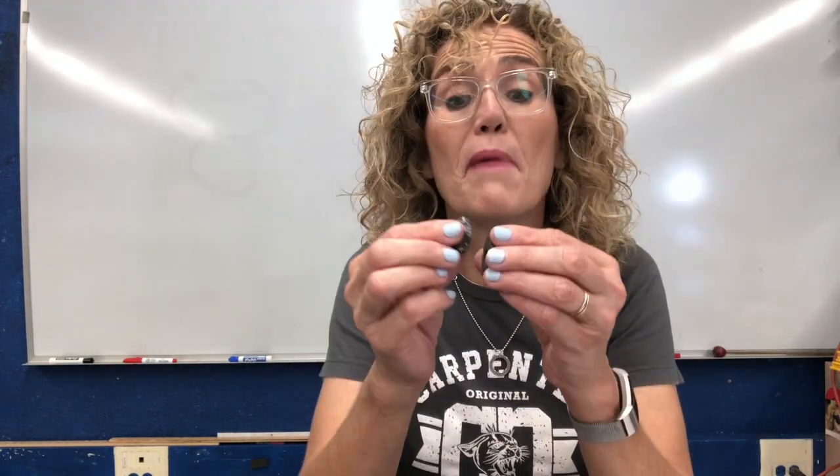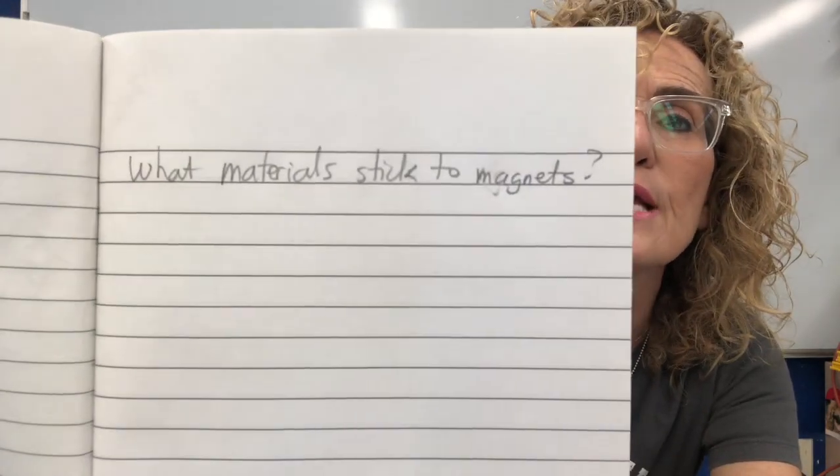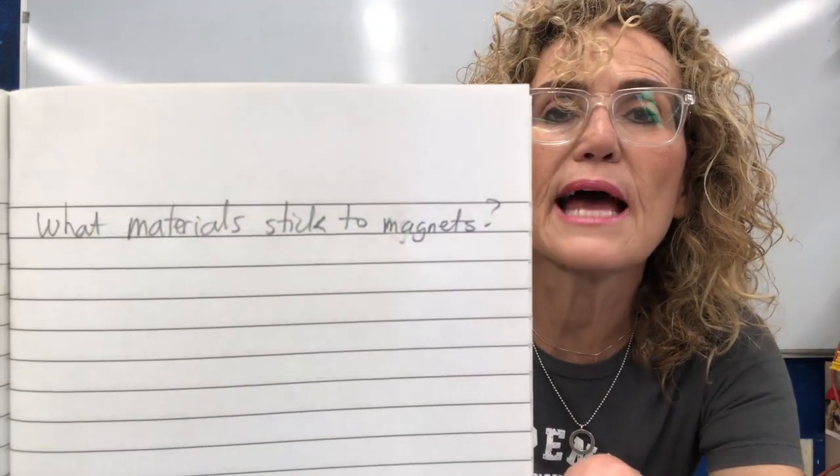Now that you've tested all the materials, I want to give you my answers. These are the things that do stick to the magnet: the black rock — isn't that surprising? I have a black rock and it sticks to the magnet. It's not really really strong, but mine sticks. The paper fastener, the steel nail, the steel paper clip, the steel screen, the steel screw, and the steel washer. There's kind of an important word there. Nothing else for me stuck to the magnet. Please write down and make sure you have those answers. I want you to write on the next page what materials stick to magnets — that's our focus question.